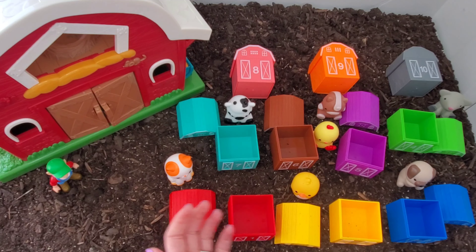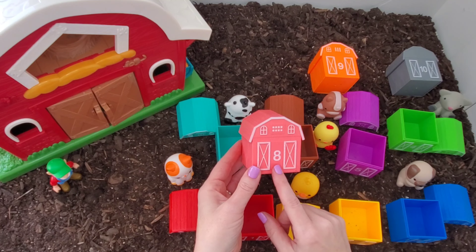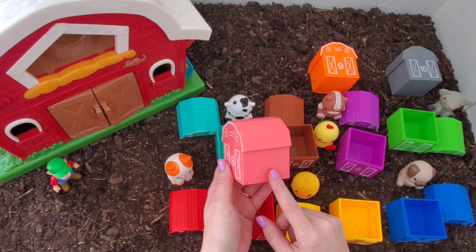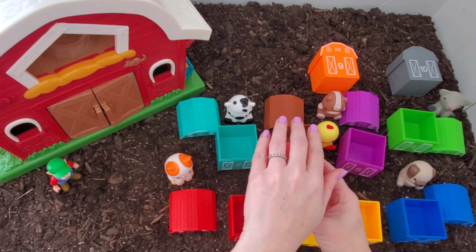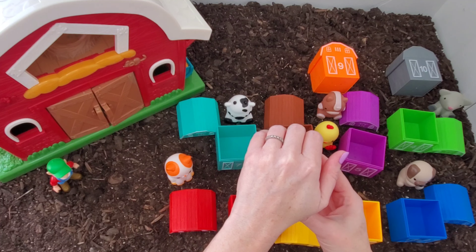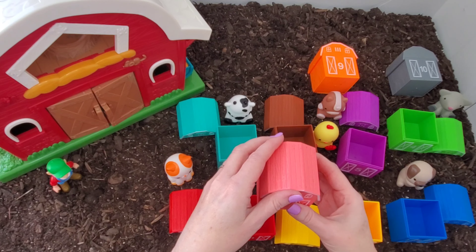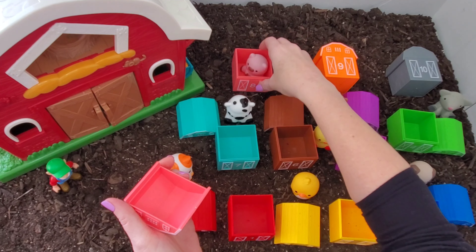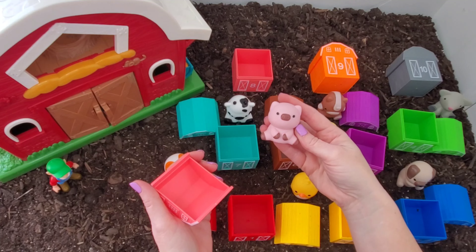Okay, let's move to number eight — this is our eighth barn, number eight. And the barn is pink. Let's see what's inside. I will guess pig. I'll say pig. What do you think? Okay, let's look. It is the pig! I was finally right. I'm not very good at this guessing game.